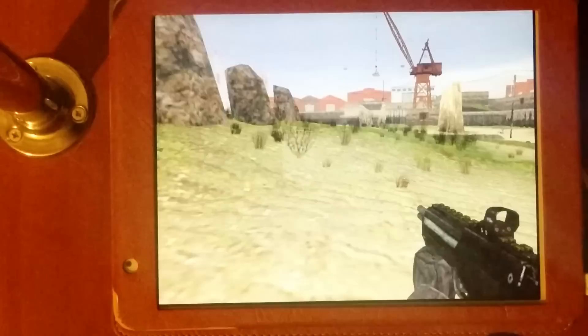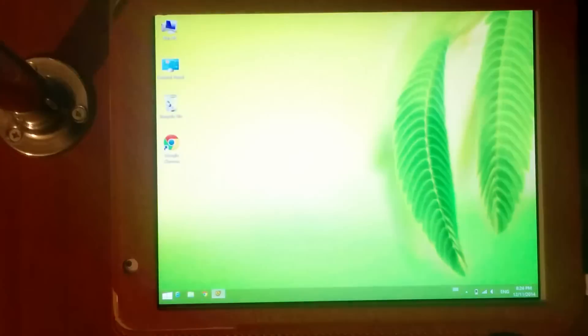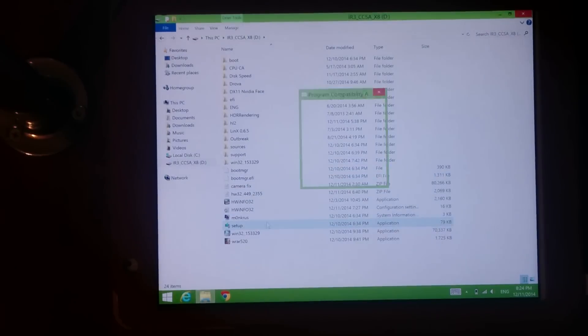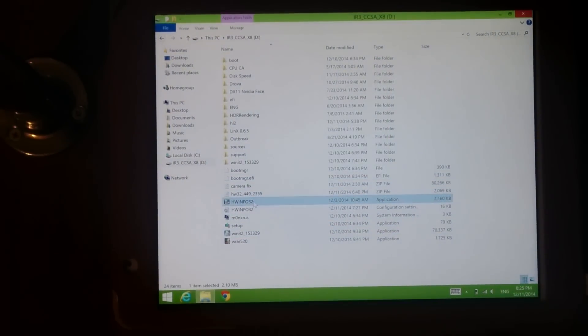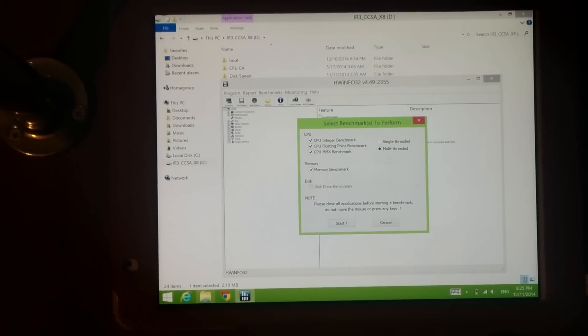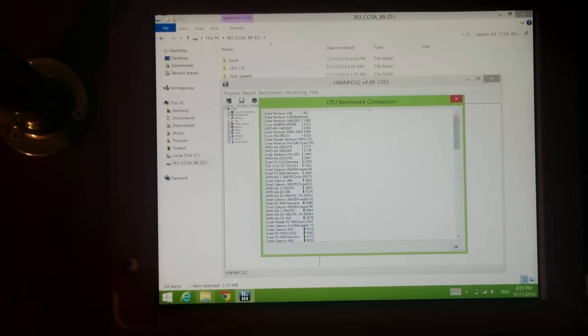I think we need to run some other benchmarks. I prepared one interesting benchmark called HWInfo32. It can test CPU, memory, and more. Here is the benchmark — let's run the multi-threaded benchmark. Very fast — let's see the CPU benchmark comparison.